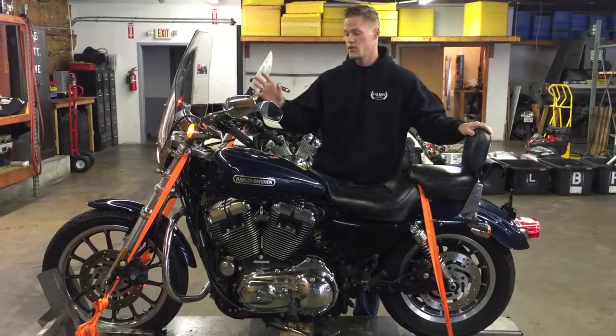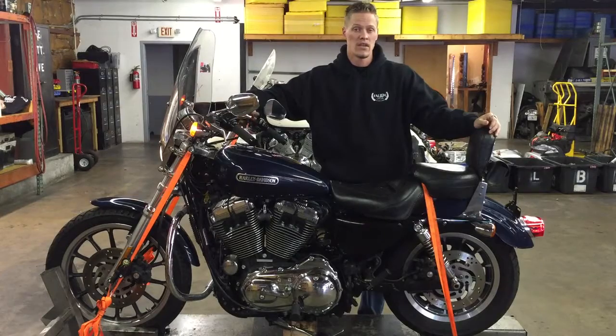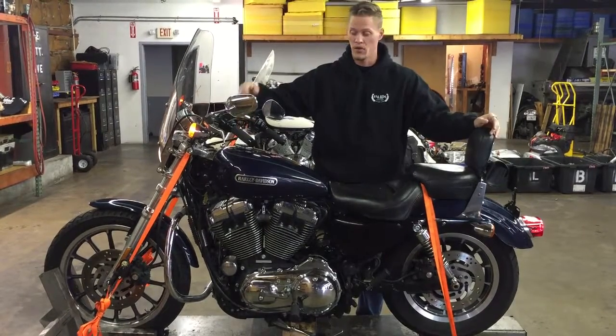We'll go through a few of the electrical operations around the bike and then I'm going to run it up and down through the gears, so you can see this bike in a running and driving condition before we part it out.